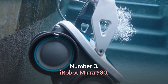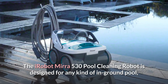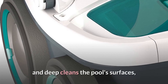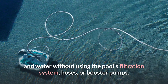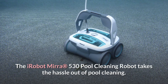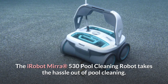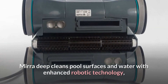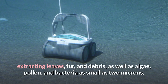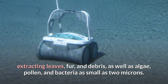Number 3: iRobot Mirror 530. The iRobot Mirror 530 pool cleaning robot is designed for any kind of in-ground pool and deep cleans the pool's surfaces and water without using the pool's filtration system, hoses, or booster pumps. Mirror deep cleans pool surfaces and water with enhanced robotic technology, extracting leaves, fur, and debris, as well as algae, pollen, and bacteria as small as 2 microns.